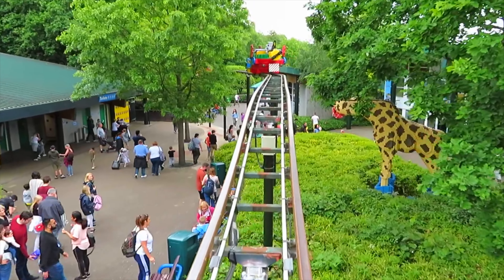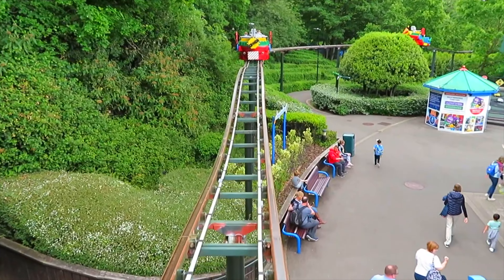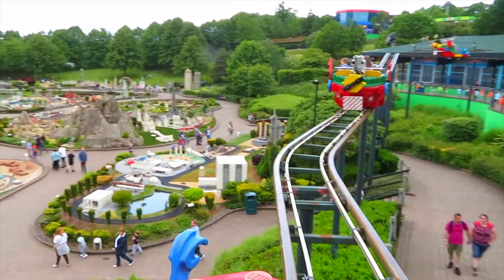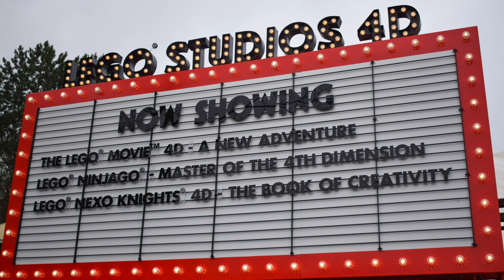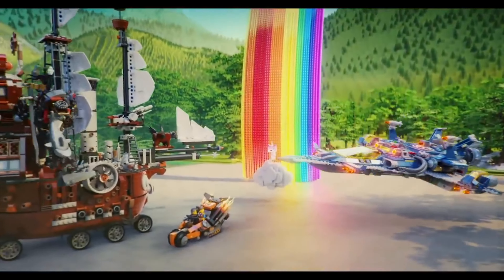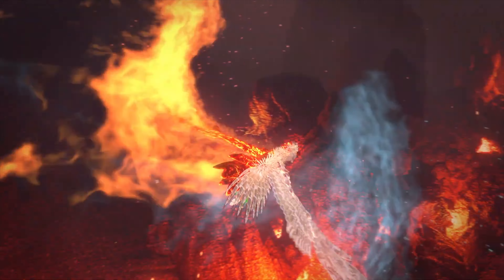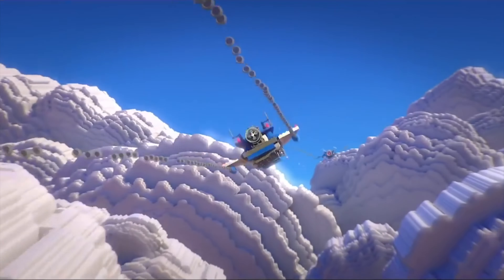Next in Bricktopia is Skyrider, a fun aerial track ride that will take visitors along an elevated course, giving amazing views of Bricktopia as well as the nearby Miniland. You can also find the Lego Studios 4D, that plays a rotation of awesome 4D films that includes Lego City, Lego Friends, and other popular Lego franchises. Make sure you check the Legoland Windsor app for all the up-to-date showtimes.